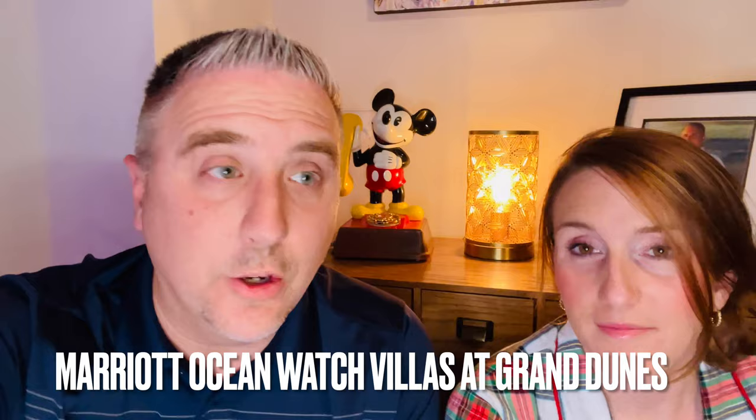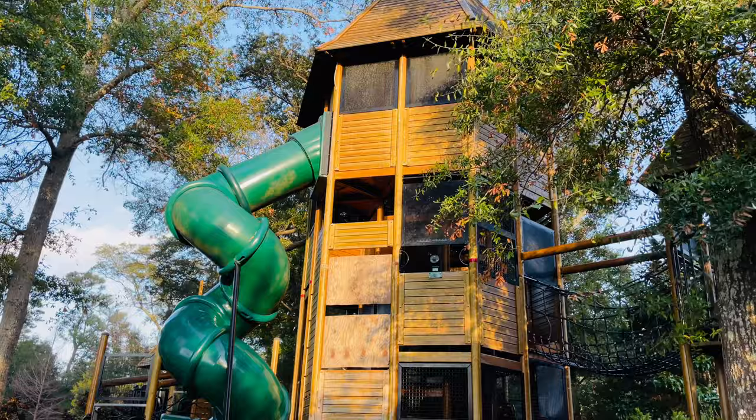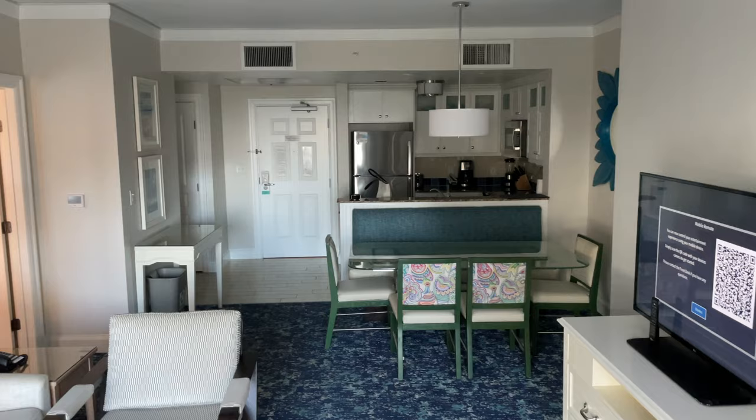Number one on our list is the Marriott Ocean Watch Villas at the Grand Dunes, and it is awesome. If you have kids, it has one of the best playground centers I have ever seen in my life. The overall place is right on the water — it's part of the Marriott Vacation Club, which makes it really hard to book because it is so popular. The grounds are gorgeous, very Caribbean resort-like. It's way off the strip, closer to North Myrtle Beach, and kind of secluded, with a Publix pretty much across the street. They have two-bedroom and three-bedroom options — it's one of our favorite places to stay in Myrtle Beach.